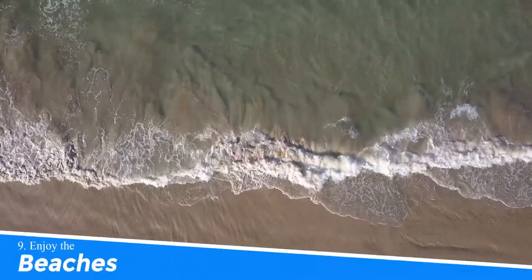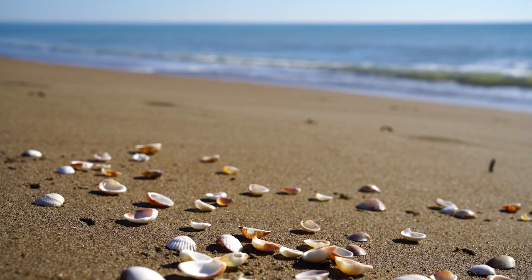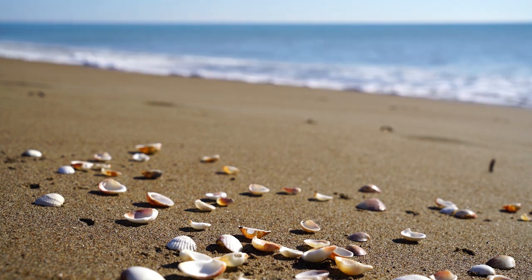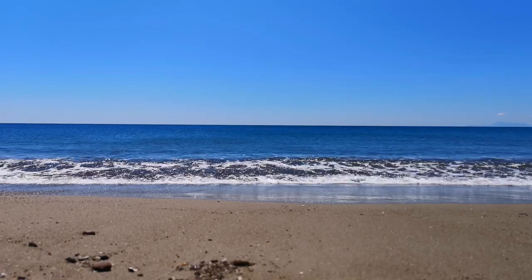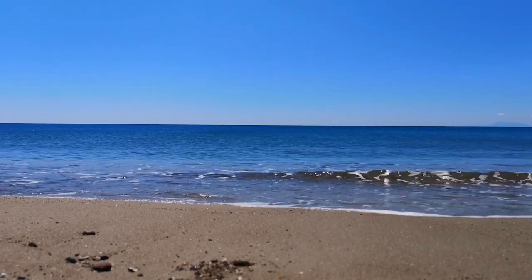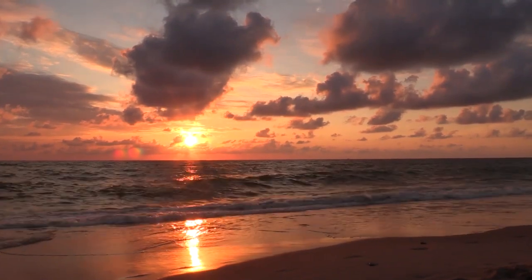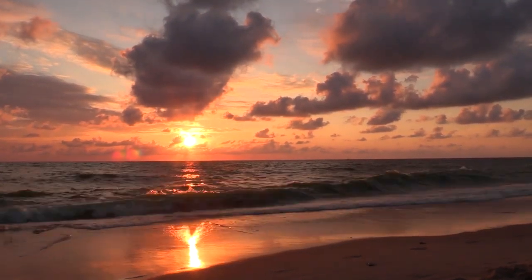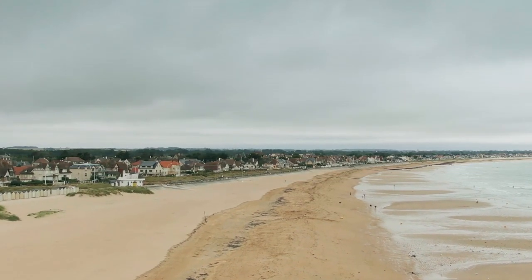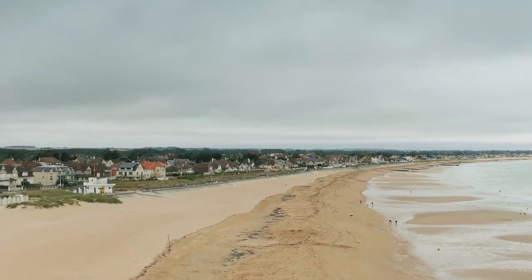Number 9: Enjoy the beaches. Wollongong, Australia offers an incredible beach experience that should not be missed. With its pristine shores, golden sands, and crystal-clear waters, it's a paradise for beach lovers. You can soak up the sun, swim in refreshing waves, indulge in thrilling water sports, or simply relax and enjoy breathtaking coastal views. Wollongong's beaches offer a perfect blend of natural beauty, tranquility, and fun-filled activities for an unforgettable beach getaway.